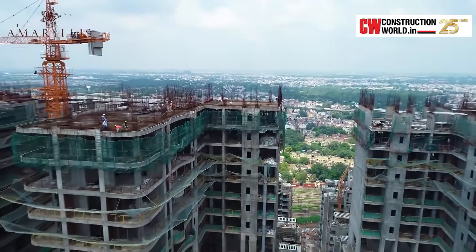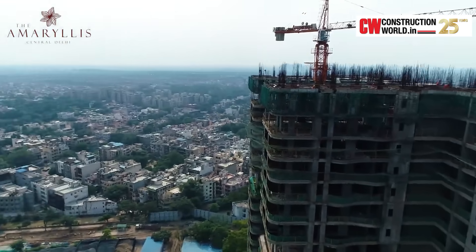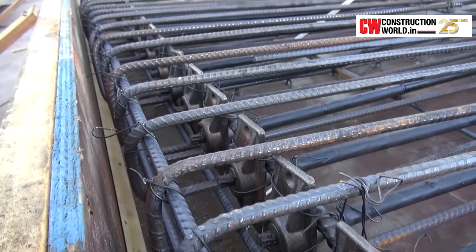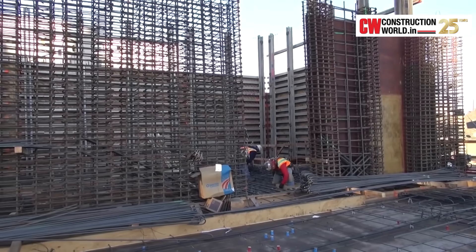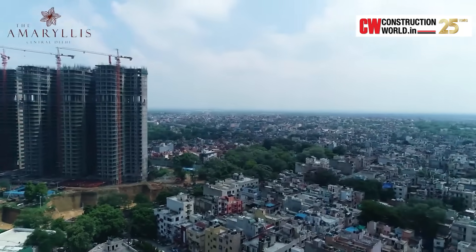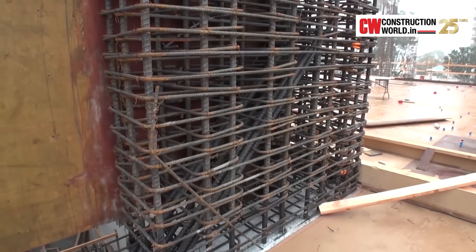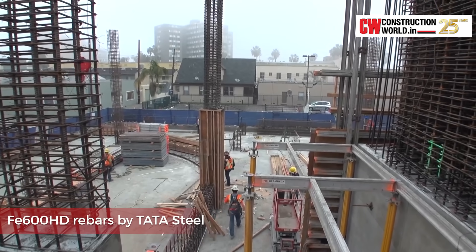Being built as per seismic zone 5 standards, the Amaryllis would be one of the safest buildings in Delhi in terms of earthquake resistance. Building a structure to withstand seismic waves starts with the right materials with the right properties, and steel is by far the most widely used material for building earthquake-resistant buildings. Therefore, this beautiful luxury comes with strength within. To ensure this strength, the apartments at the Amaryllis are being constructed using Tiscon FE600HD rebars supplied by Tata Steel.